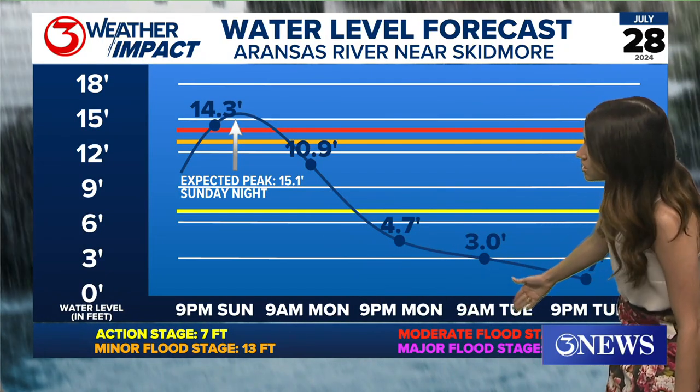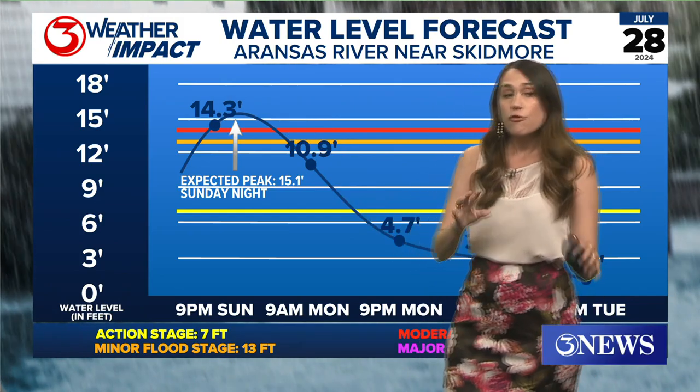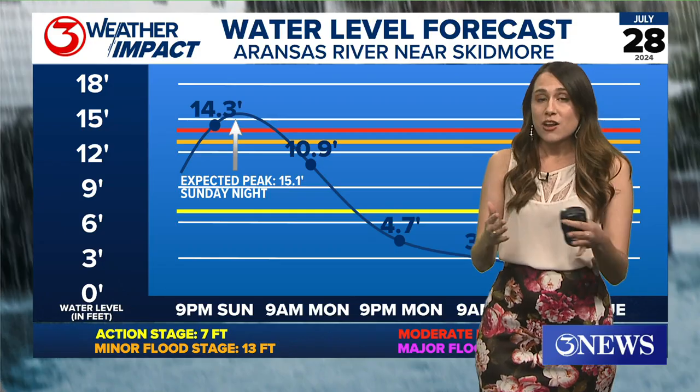That would be in moderate flood stage, which is at 14 feet. It's already over that, right around 14.6 feet, so it is going to go up by about another half foot.